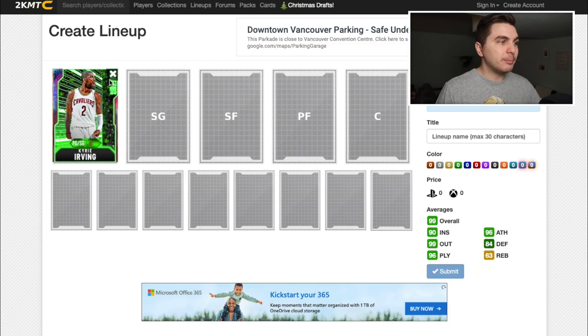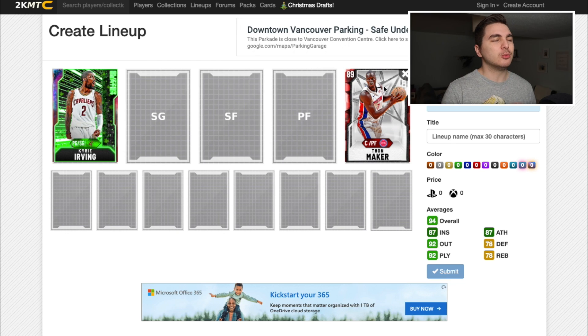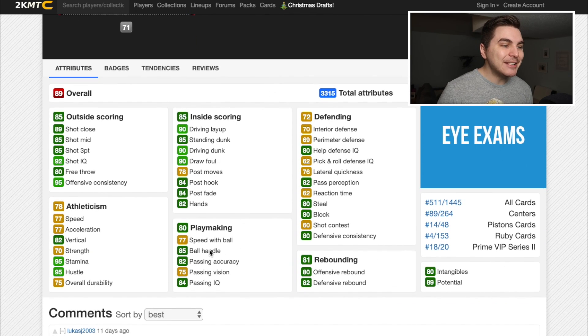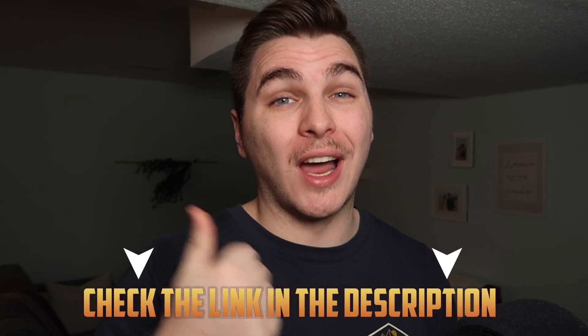I'm gonna start with two cards in my lineup that I don't have to draft — I'm putting them in because I want to. The first is this Kyrie Irving card I just picked up from spin to win. He's arguably the best ball handler of all time in the current NBA. The other is Thon Maker, because we'll have trouble finding big men for a ball handling draft — but Thon has an 85 ball handle as a center. We're ripping eight rainbow packs, let's get right to it.